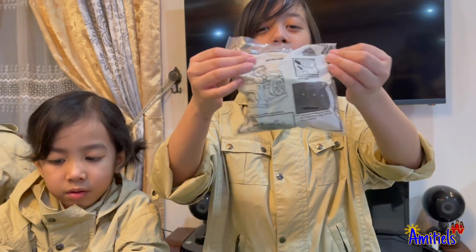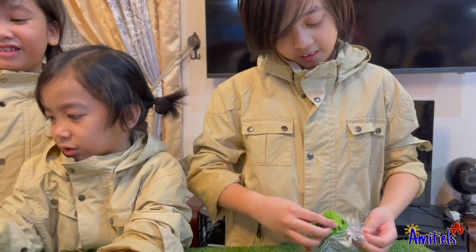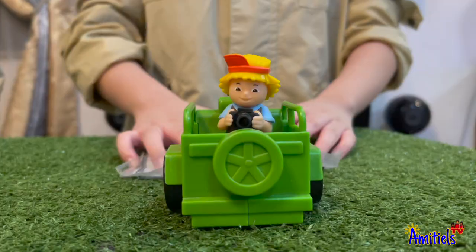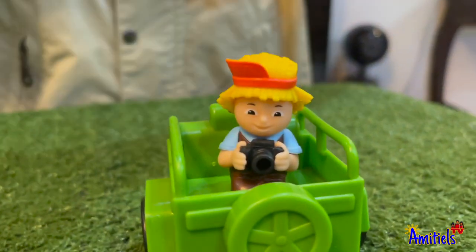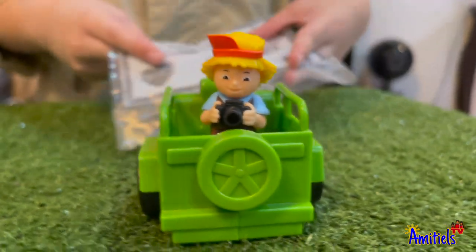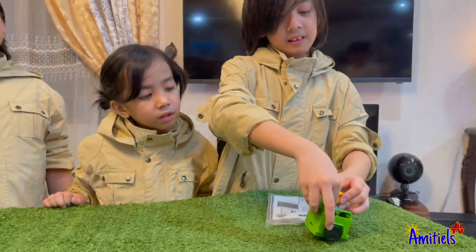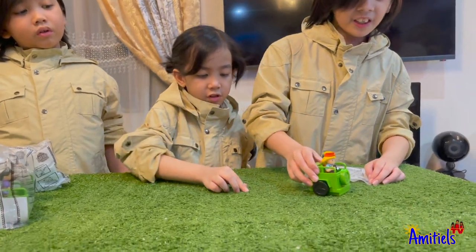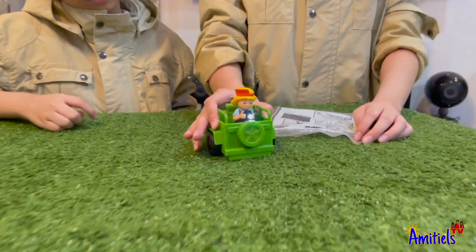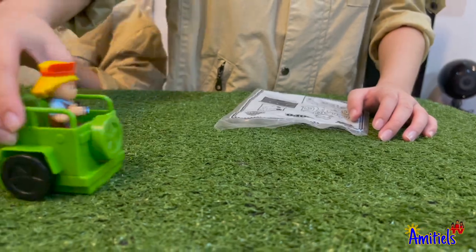Let's open Popo! So we have Popo — he's holding a camera, maybe he's taking pictures of the scene of the Safari! And also, you can see here at the back, there's a light! When you move it, you can take pictures of everything!